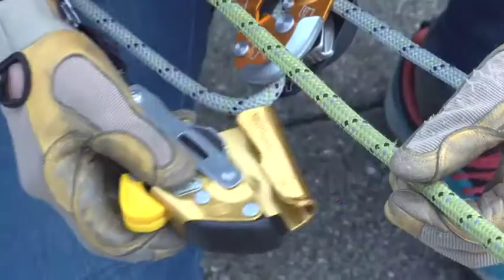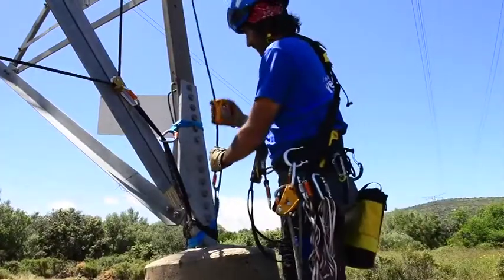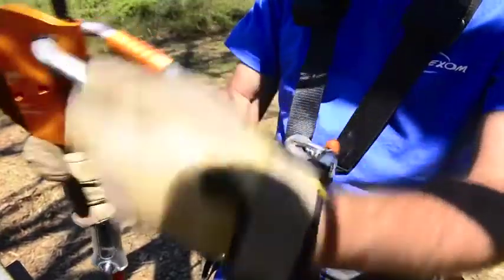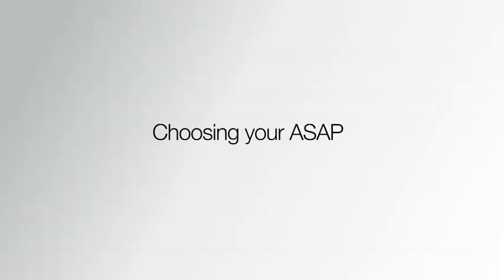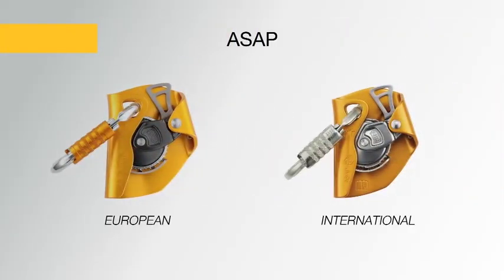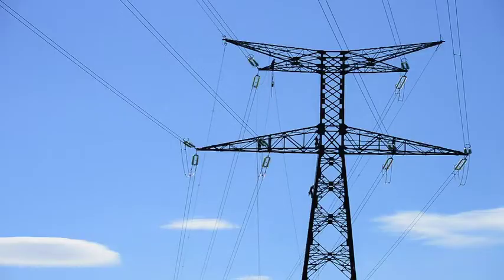The device can be placed anywhere on the rope. The ASAP line of mobile fall arresters consists of two devices: the ASAP, offering fall protection for workers at height such as carpenters, roofers, and tower workers.